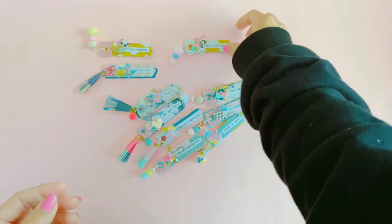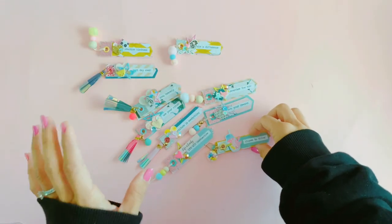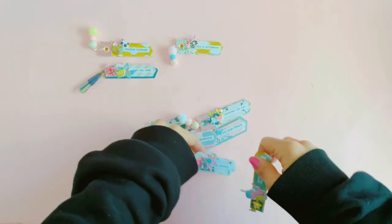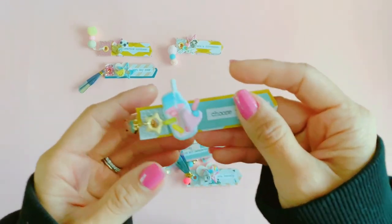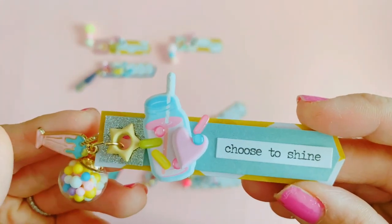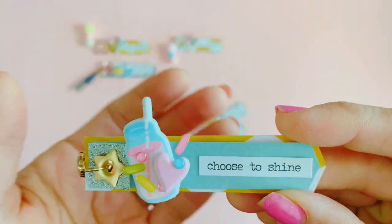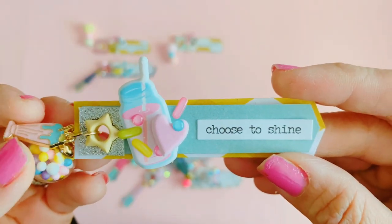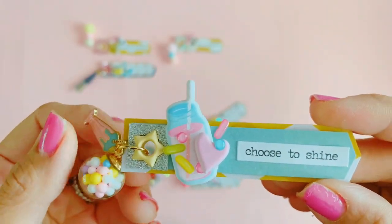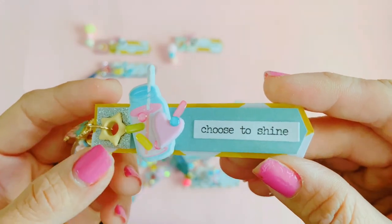Look how colorful and fun they are! I stuck with mostly a pastel color palette for this and they just turned out really pretty. 'Choose to Shine' — again I cheated with this one and I've taken some puffy stickers from Dear Lizzie 'Here and Now' collection.